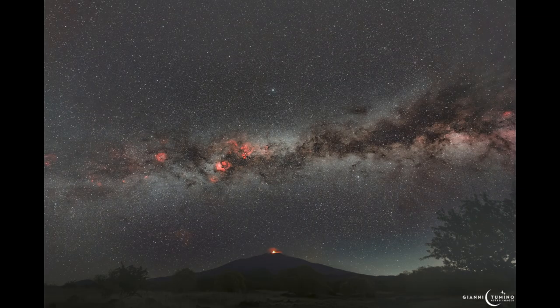In the foreground we see Mount Etna, one of the very famous volcanoes, and you can see the material being erupted out of it. Volcanoes are relatively common in our solar system and are not confined to just Earth. We know of volcanoes on Venus and Mars and also many of the moons in the outer solar system that are actually active as well.